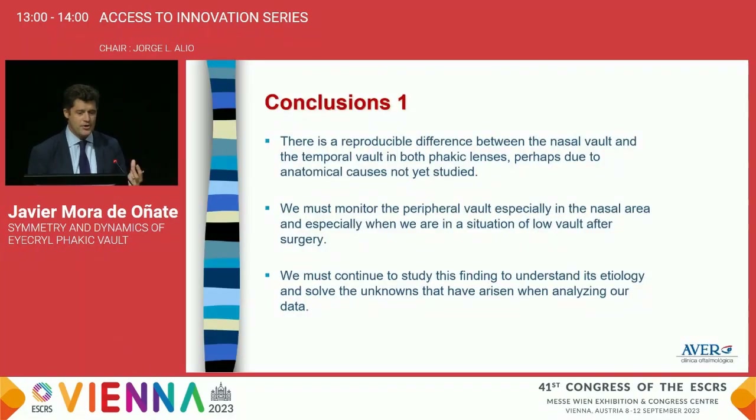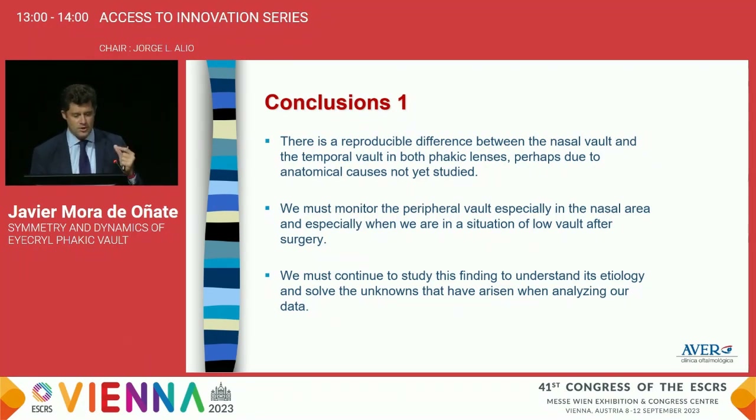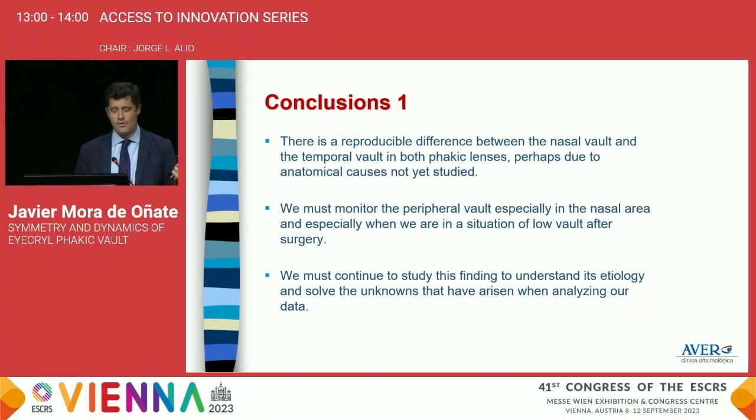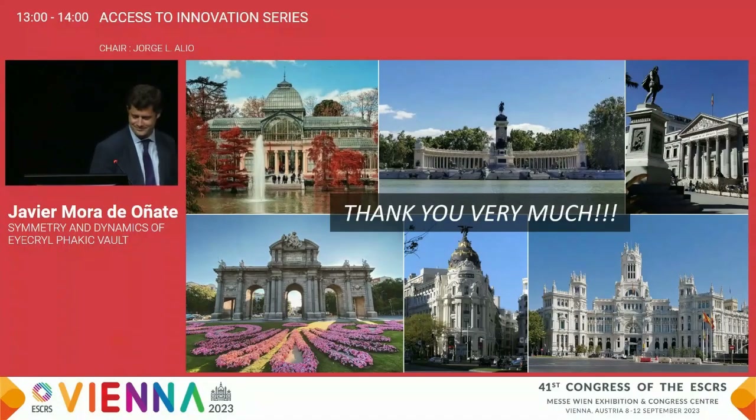In conclusion, there is a reproducible difference between nasal vault and temporal vault in both phakic lenses, probably explained by anatomical causes not yet fully studied. We must monitor peripheral vault, especially in the nasal area and in low-vault situations, and continue studying this finding to understand its etiology. The acryl phakic lens maintains very homogeneous and reproducible vault throughout the dioptric range, with a lower dynamic range than the competitor lens. The homogeneity of peripheral vault combined with its dynamic findings suggests the acryl phakic lens could offer more security and stability of vault, especially in low-vault situations. Thank you very much for your attention.